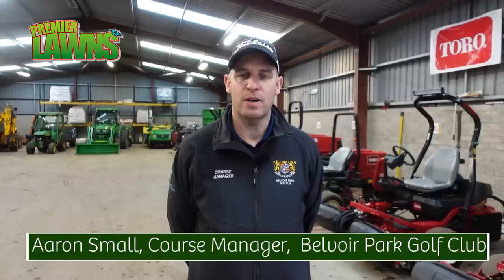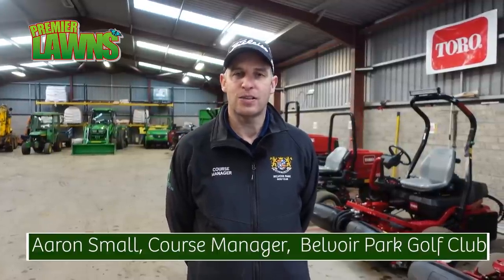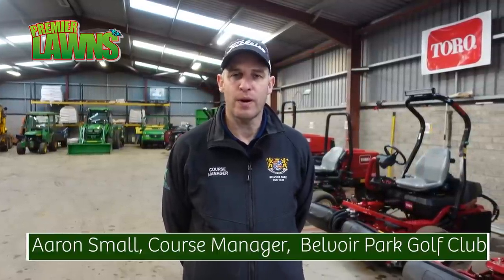Welcome to Beaver Park Golf Club. I'm Aaron Small, the course manager. Beaver was formed in 1927. We have held the Irish Open twice, the Irish Close, and this year our senior cup team won the Ulster section.